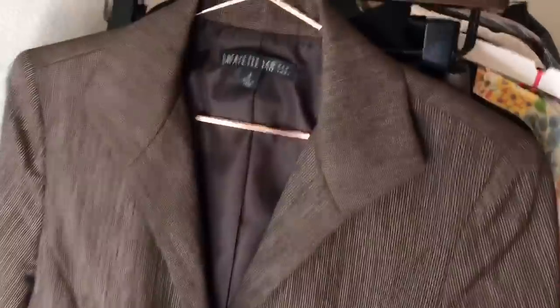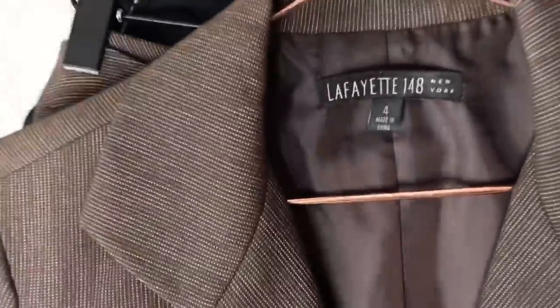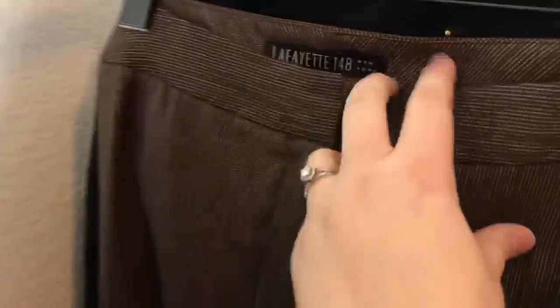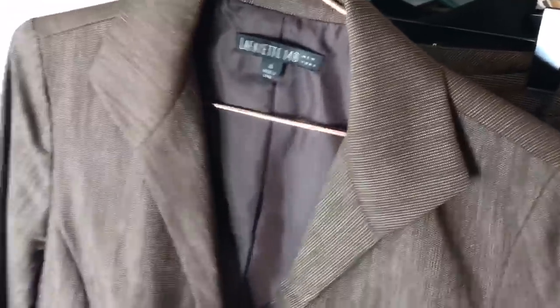First I have a two-piece Lafayette 148 blazer set — it is a size 4 brown striped wool blazer with matching pants and I think I only paid two dollars and fifty cents for these at half-off day for the set, so definitely a good deal, just over a dollar a piece.